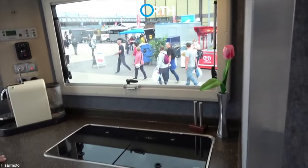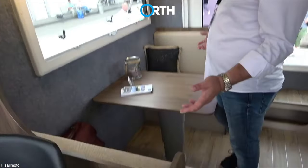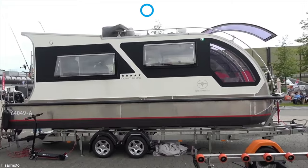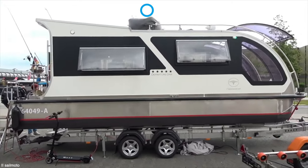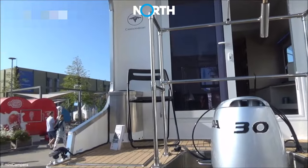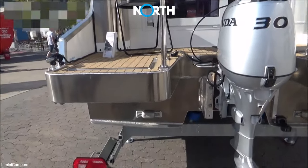Moreover, there is another room with a kitchen block and dining table, which can also provide more sleeping options. Like some types of homes on land, the rear part of this Departure One amphibious motorhome is also equipped with a small terrace at the back.